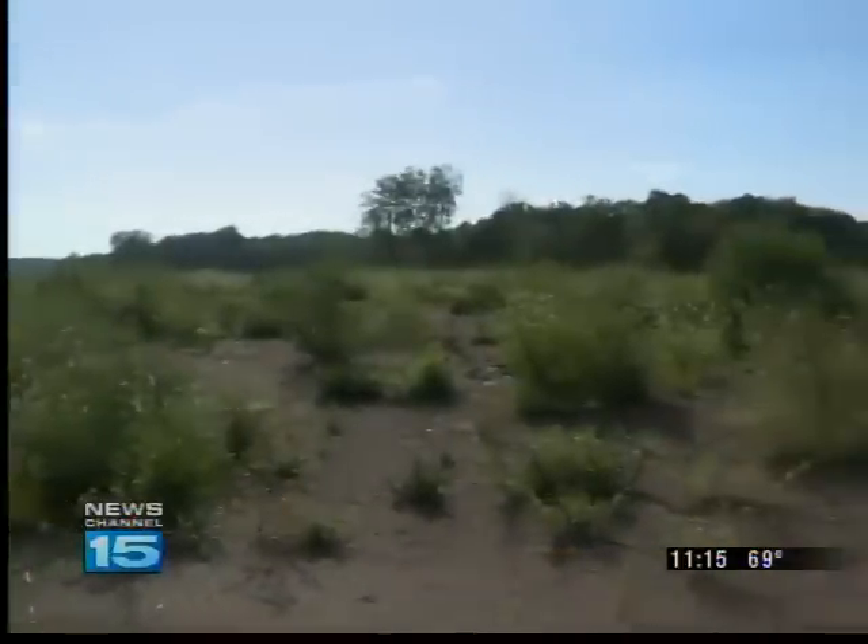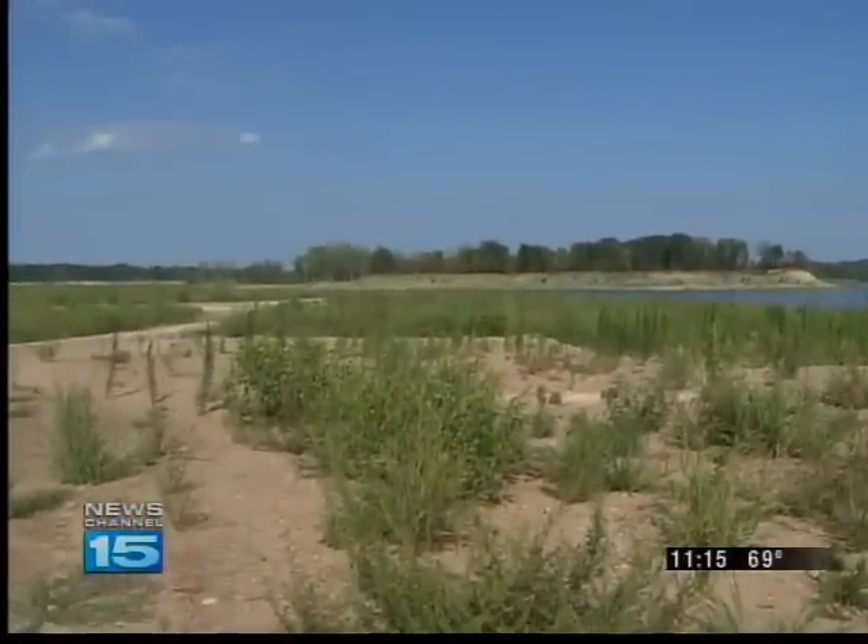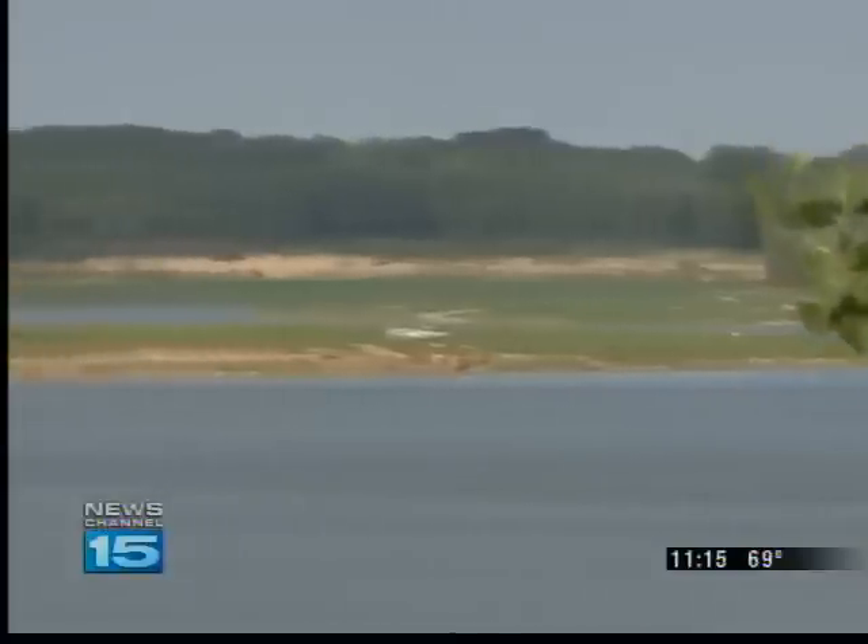This is what used to be Monument City. The DNR says the city was bought by the Army Corps of Engineers and torn down in 1965 to create the Salamone Reservoir.